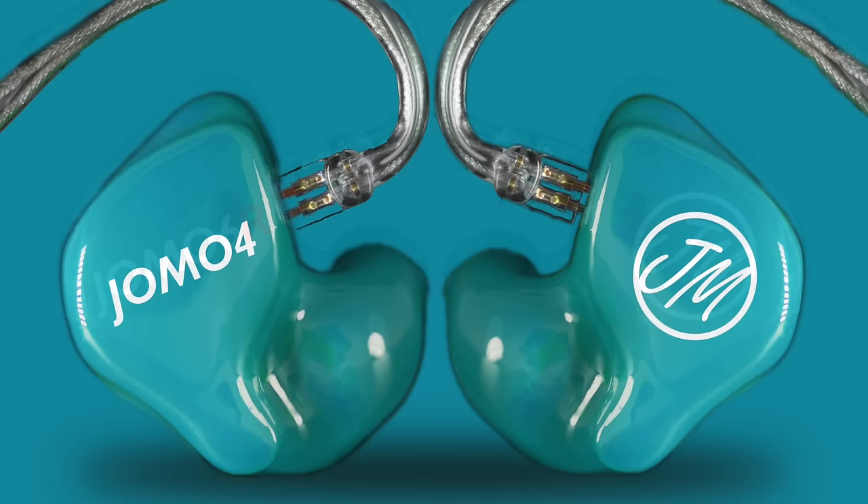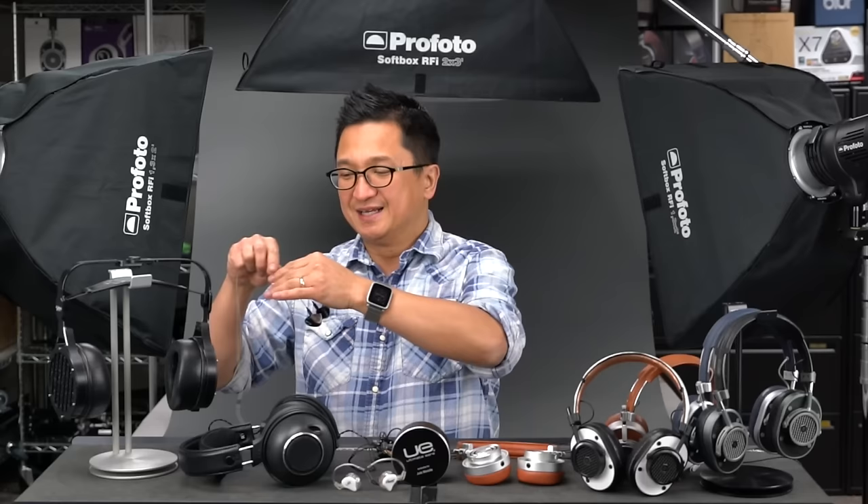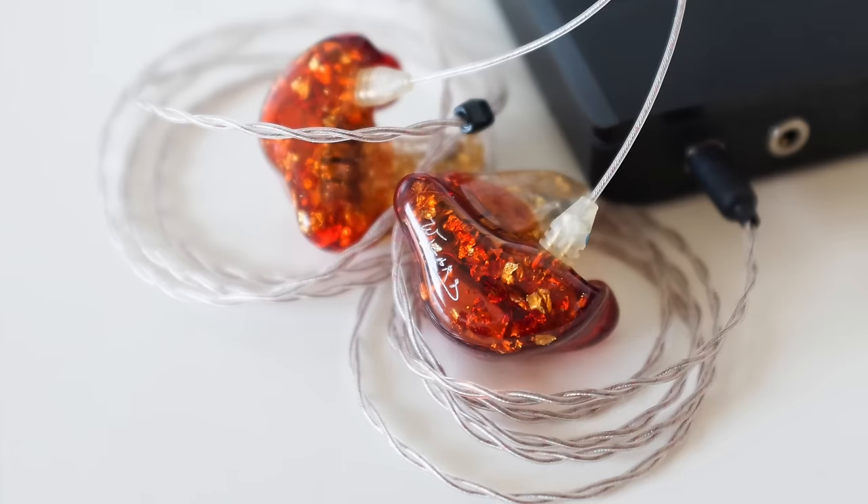Jomo Audio is going to be exhibiting at the event with their own line of custom in-ear monitors. I'm not familiar with any of their models so I'm curious to see what they have to offer — the driver complements and configurations. They also represent Linum cables by Estron. What they're most known for are really, really thin lightweight cables. I wear them on my Westone ES60s, and when I do, it feels practically like they're wireless. Make sure to check out the Linum cables by Estron at the Jomo Audio exhibit at CanJam Singapore.